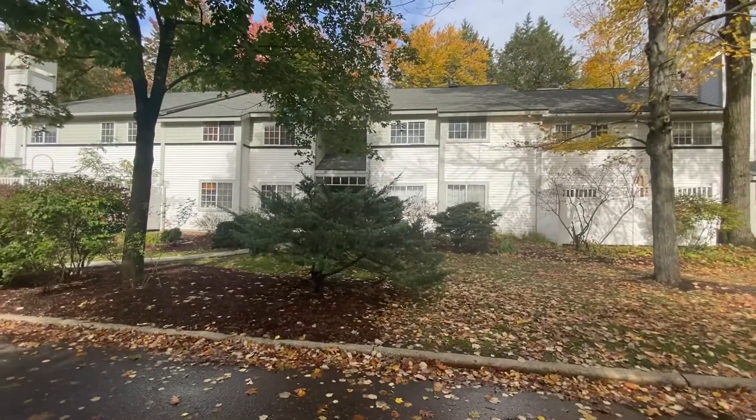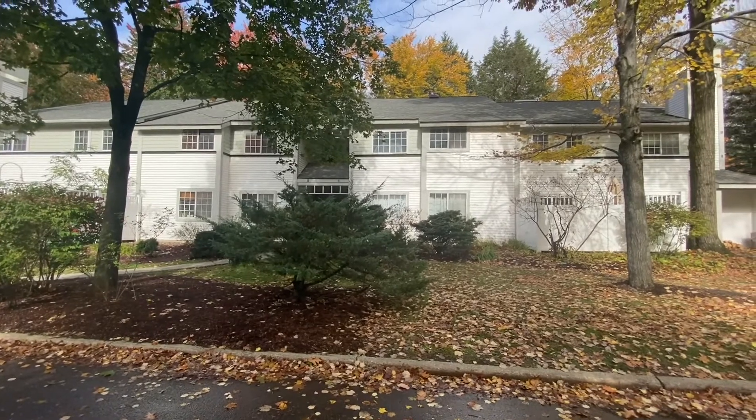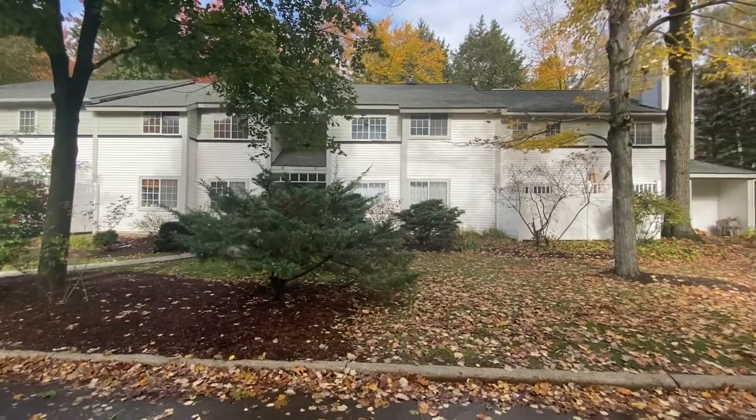Hi, this is Mark Montross at Catamount Realty Group. Today we're here at 13 Winding Brook Drive in South Burlington. We're here to view this fantastic condo over at Winding Brook. Let's go ahead and take a look around outside.